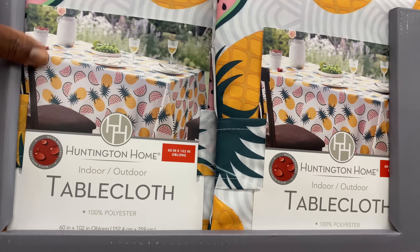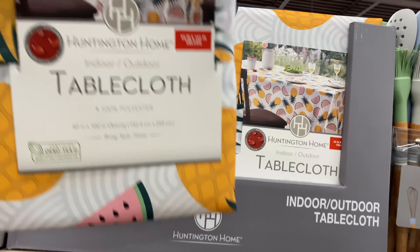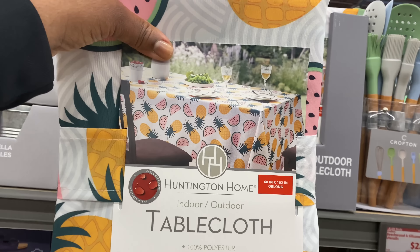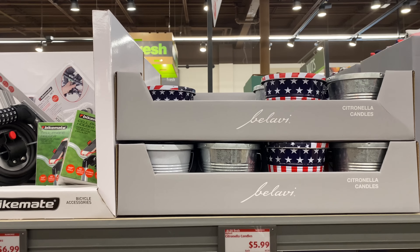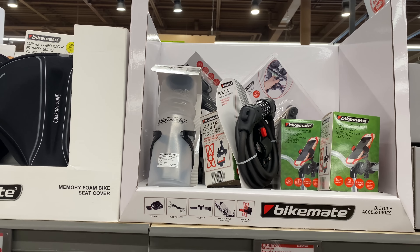I think they're only going to come in oblong today, and it is 60 by 102. Right here are the citronella candles for $5.99. And here we have bicycle accessories for $6.99.